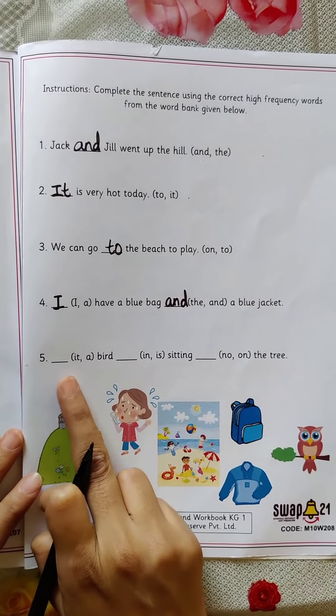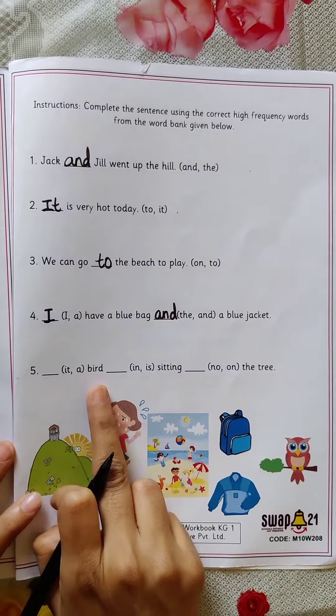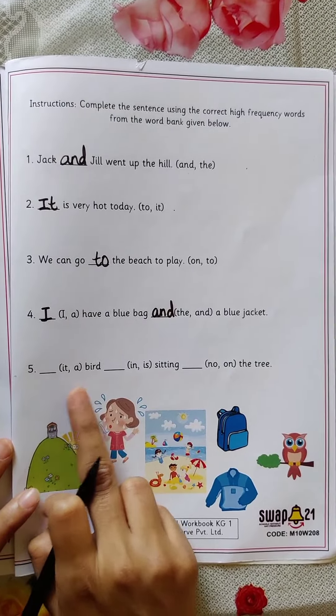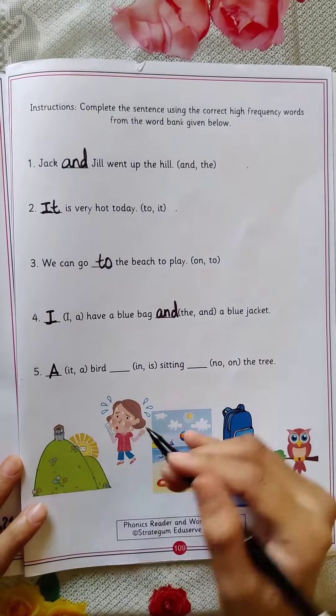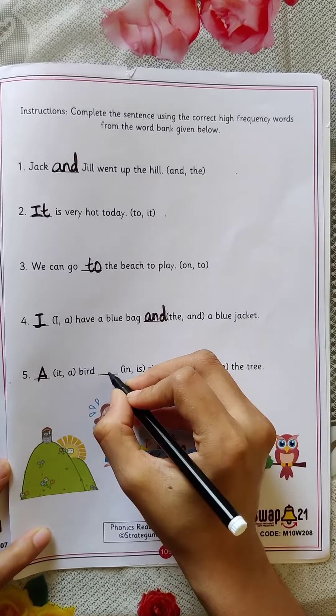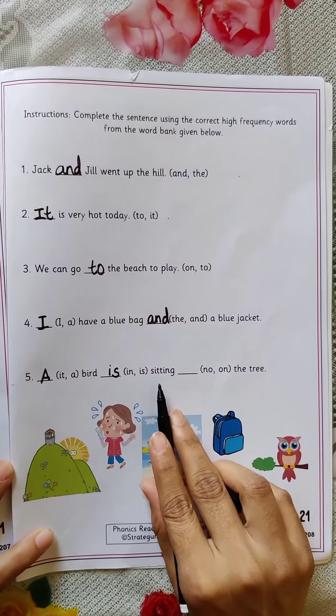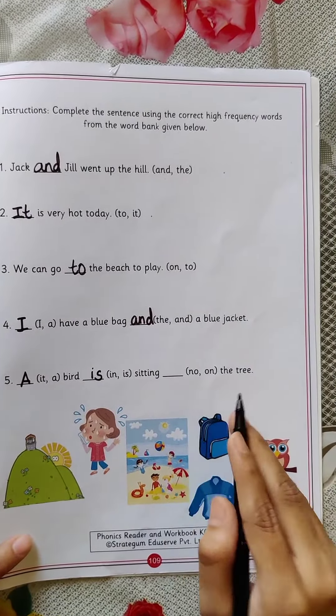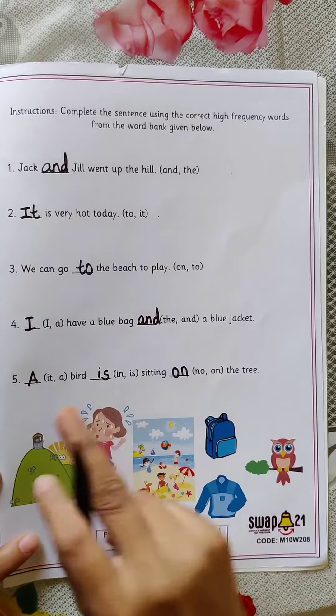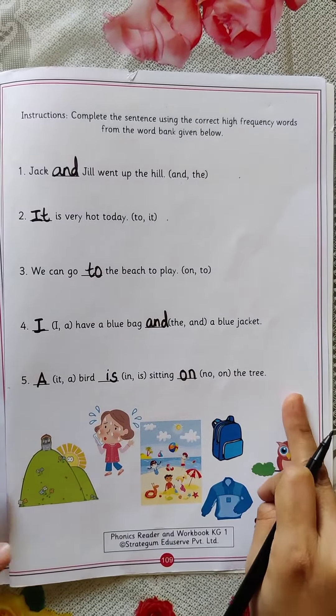Now the last one. It — a bird. Which is the correct one? 'It bird' or 'a bird'? A bird. Which is the correct word? A. A bird. In or is? Is. A bird is sitting — 'know the tree' or 'on the tree'? Which is the correct HFW word? On the tree. A bird is sitting on the tree.